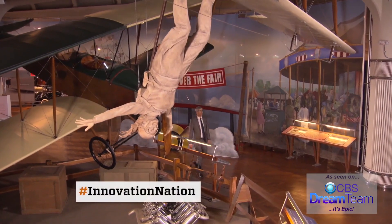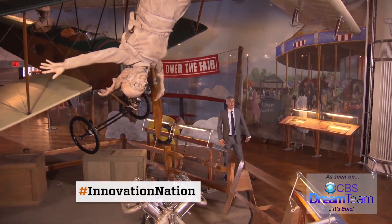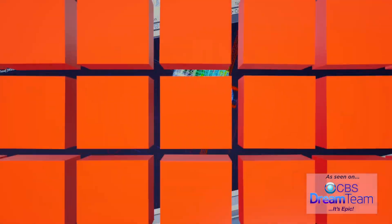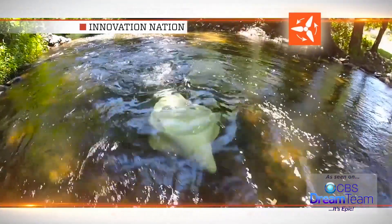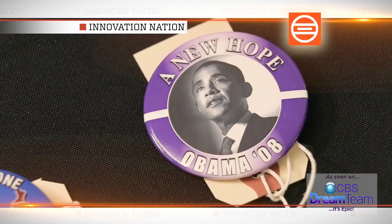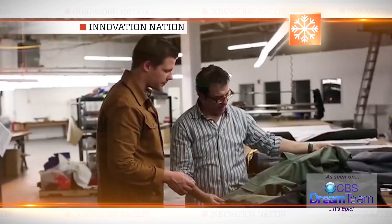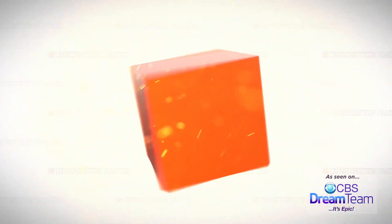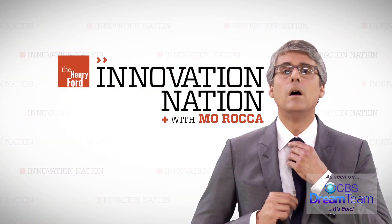Welcome to Henry Ford's Innovation Nation. I'm Mo Rocca and we're about to turn your world upside down. Coming up: pulling power from a slow flow, printing an ear that can help you hear, buttoning up to get out the vote, and ditching the down to get balmy with bison. That's next on Henry Ford's Innovation Nation.